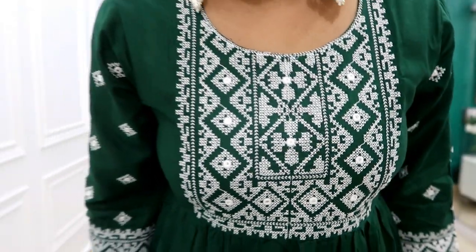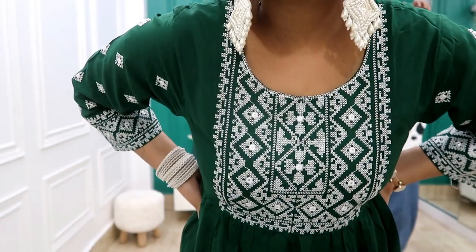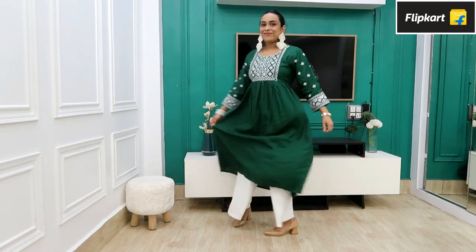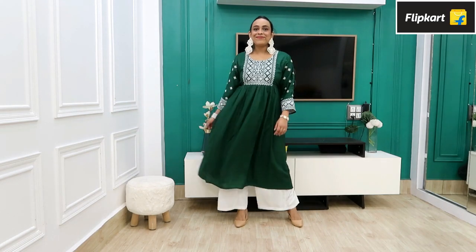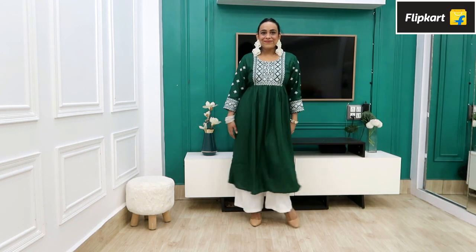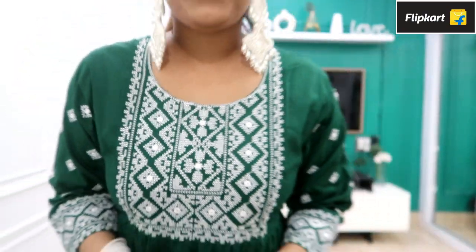The embroidery is placed on the front of the kurta. It is a frock-style shirt, which is also perfect for a pear-shaped body. You can wear it as a one-piece dress or maxi dress if you don't want to wear plazos or jeans. I highly recommend it — the white and green combination is very beautiful. Tell me in the comments how you like it. My size is large.